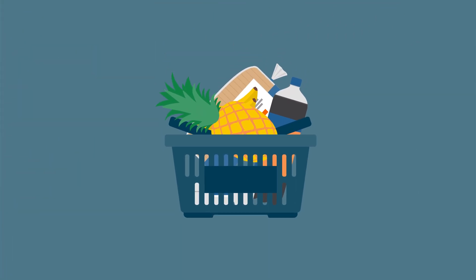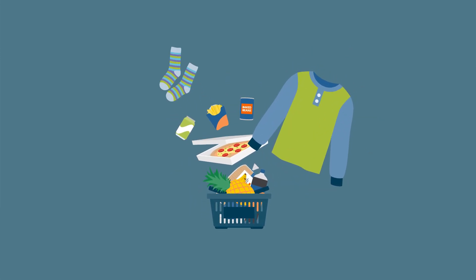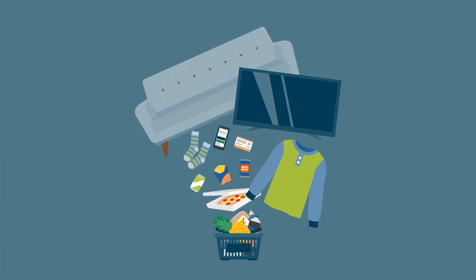It can be helpful to think of measuring inflation as measuring the change in the cost of a fixed basket of goods and services. This basket represents all the things we buy in a month and can be anything from food or clothes to transport such as bus tickets and rail fares. It can also include a one-off purchase like a TV or a sofa.